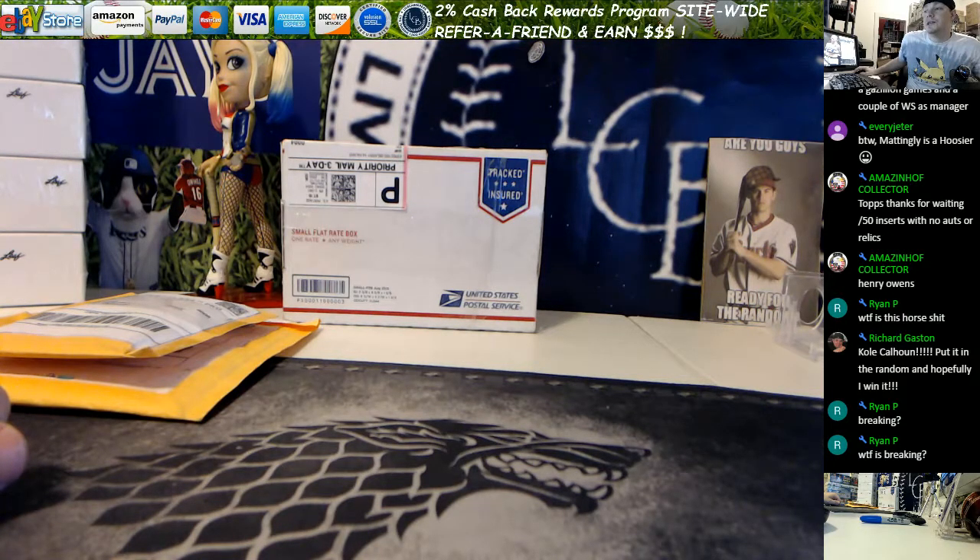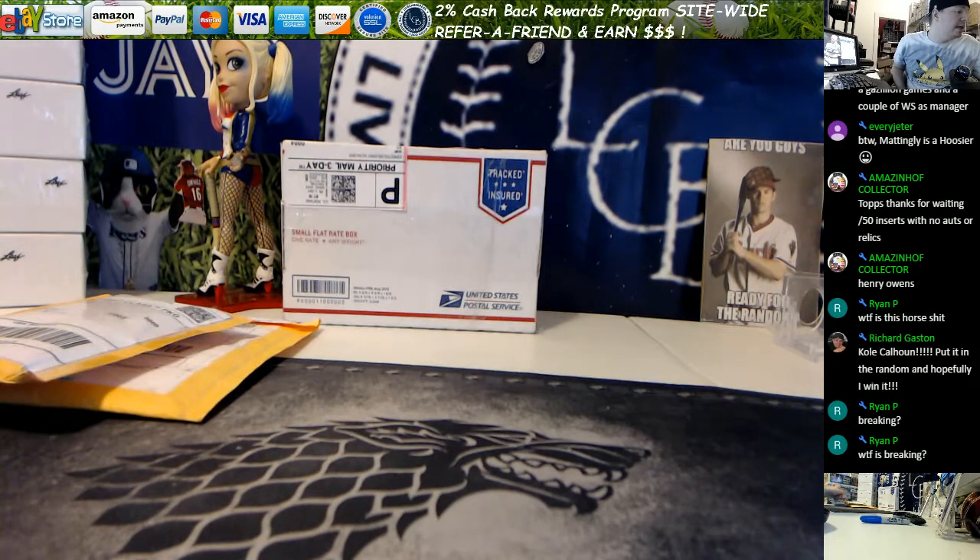Hello everybody! Tim from LiveCaseBreak.com. We got a couple eBay personal collection cards — a little mail day video.